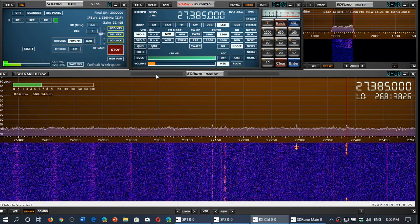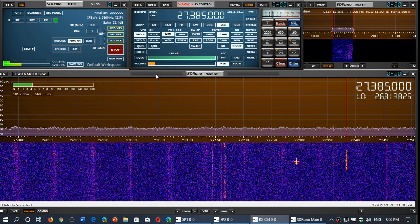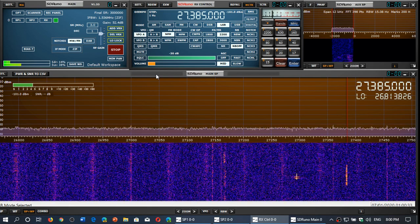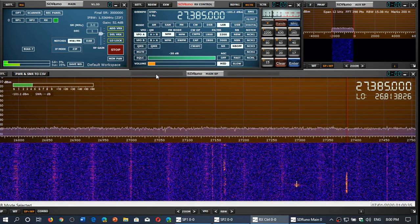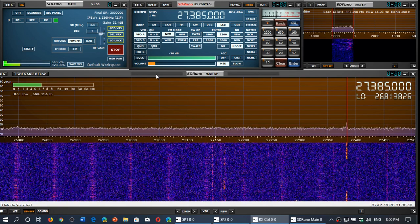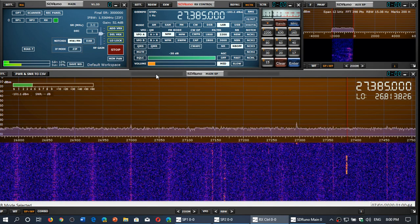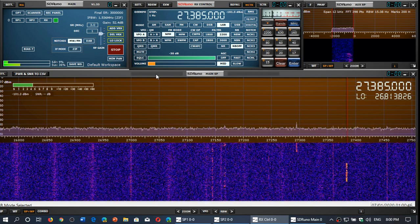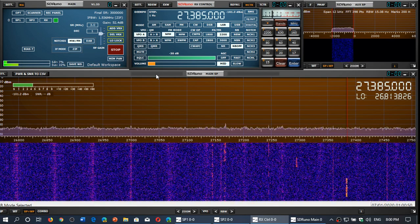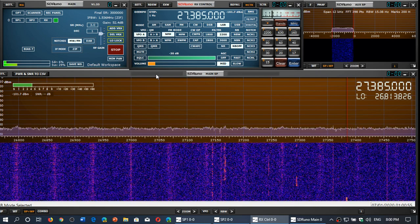We often call channel 6 the Super Bowl channel. 27025 is the place you want to stay on with a receiver if you want to know if 11 meters is ever skipping — and it's a great indication that maybe 10 meters might be open, and sometimes even 6 meters at 50 megahertz. The CB 40-channel band runs from 26965 all the way up to 27405.